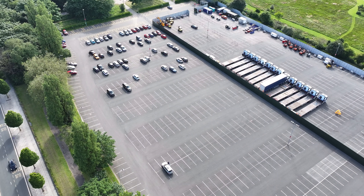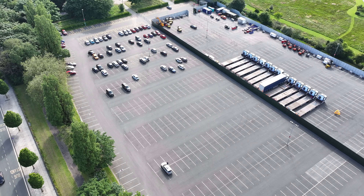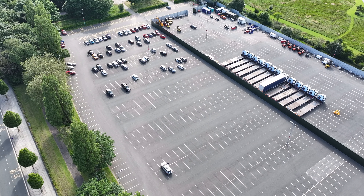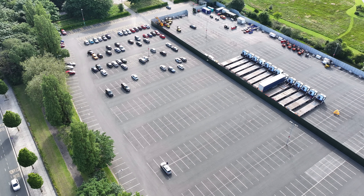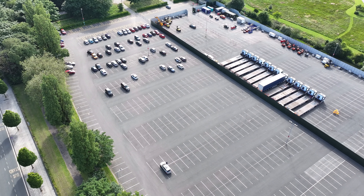Good afternoon everyone. It's Thursday the 20th of June down at Anfield. See what progress has been made with the stage for Pink's concerts coming up. The drone's already in the air. If you enjoyed the video please like, share and subscribe. Let's go over and see what we can see.